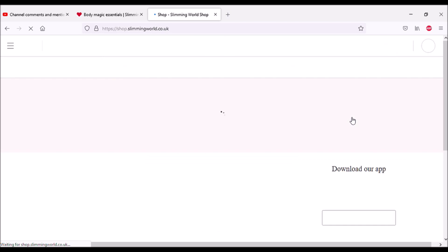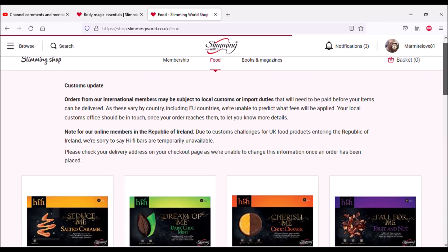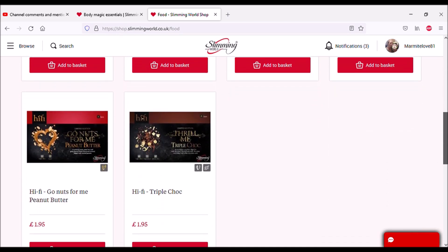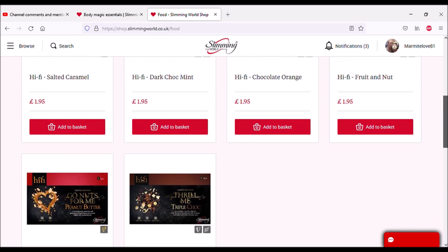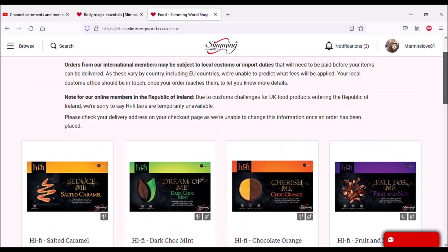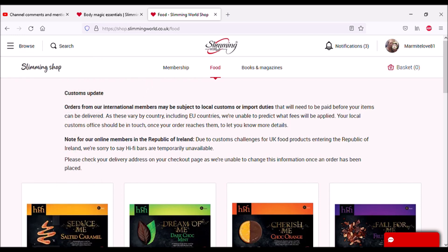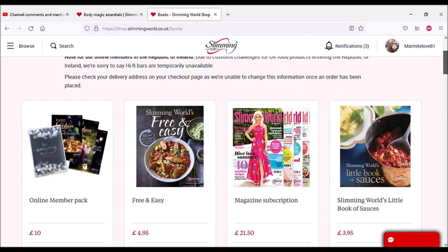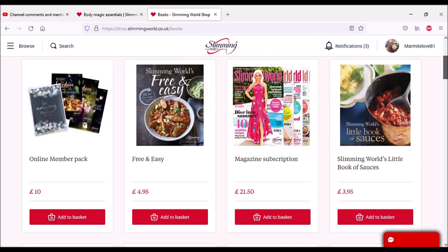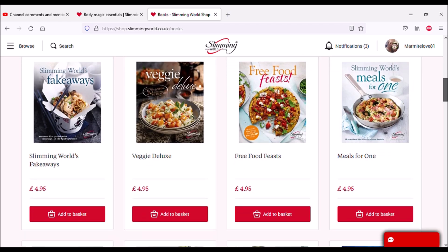The shop is Slimming World's shop. You've got Hi-Fi bars — I thought there'd be more than that. Can you get recipe books? I'm sure somebody will know. You can also get Hi-Fi bars in Iceland. Oh, look — there's magazines on the next one. You can get a member pack — handy if I lose mine, and I have a habit of losing mine. Magazine subscriptions too.